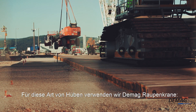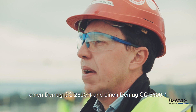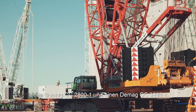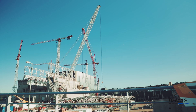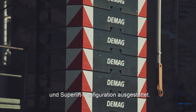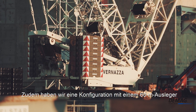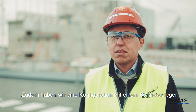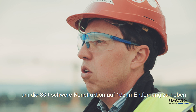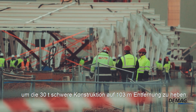For this type of lifting we used the DEMAG crawler cranes, such as the DEMAG CC 2800 and CC 3800. Both crawler cranes are equipped with maximum counterweight and superlift configuration. We also chose a configuration of 60-meter boom and 72-meter luffing jib to lift the column at 103 meters distance with a weight of 30 tons.